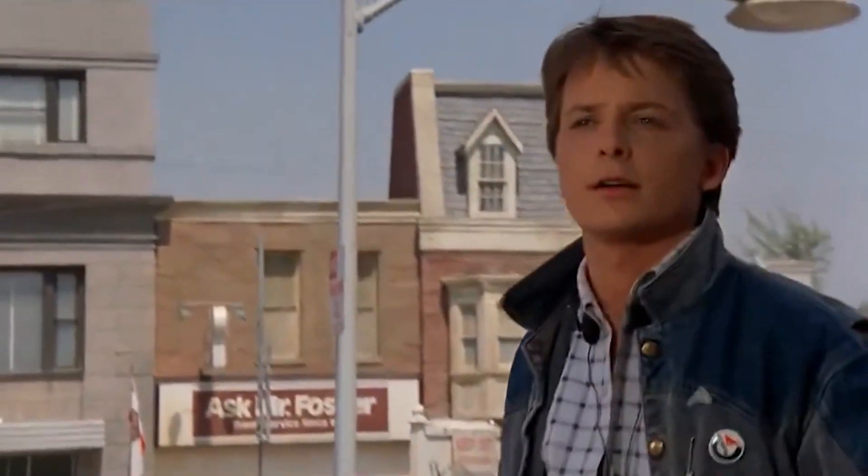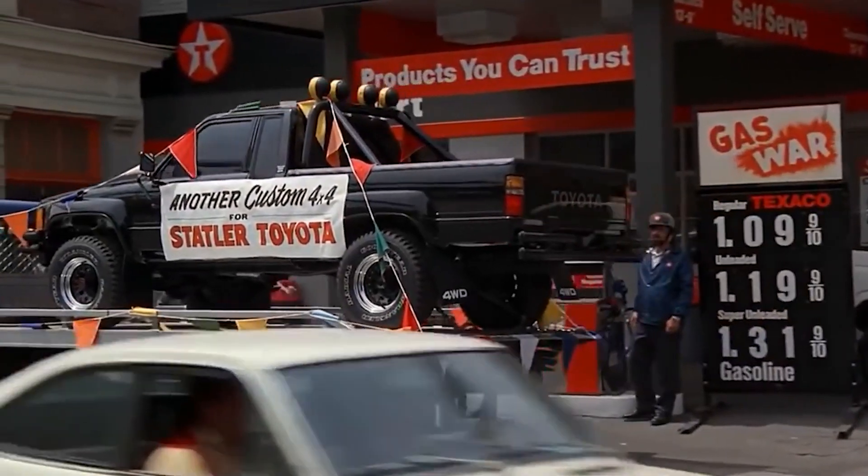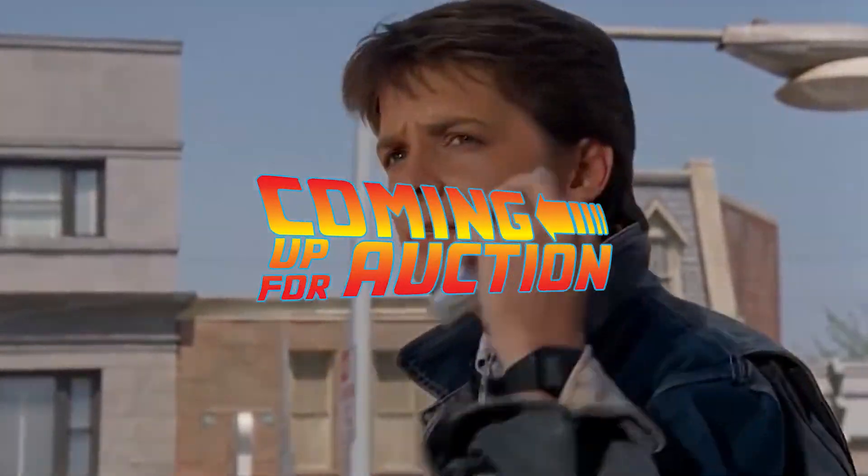Check out that 4x4. That is hot. Okay, back around. Someday, Jennifer. Someday.